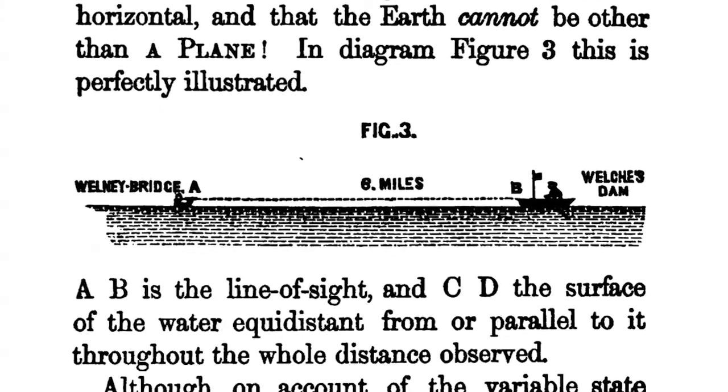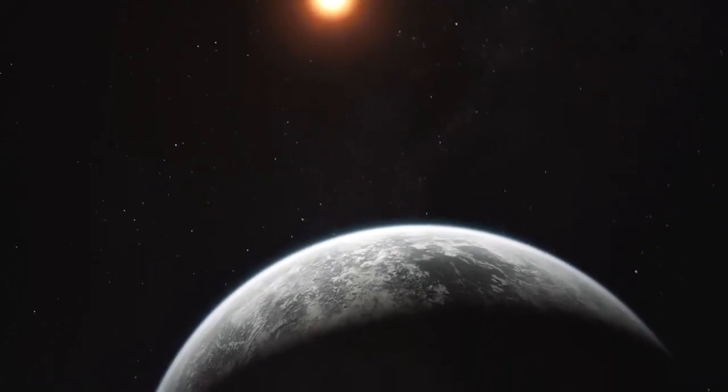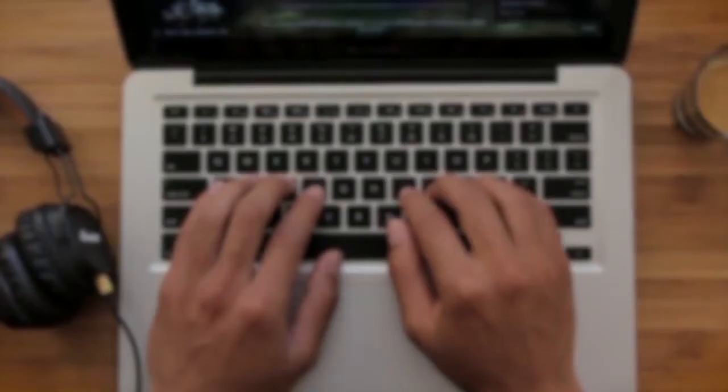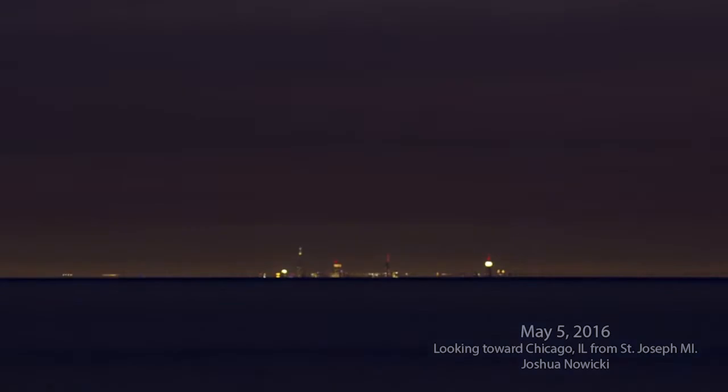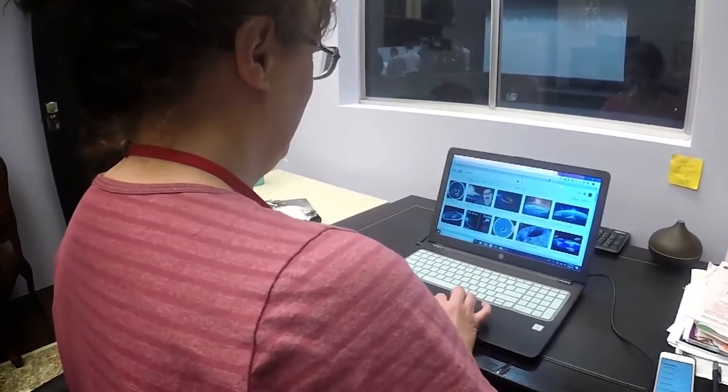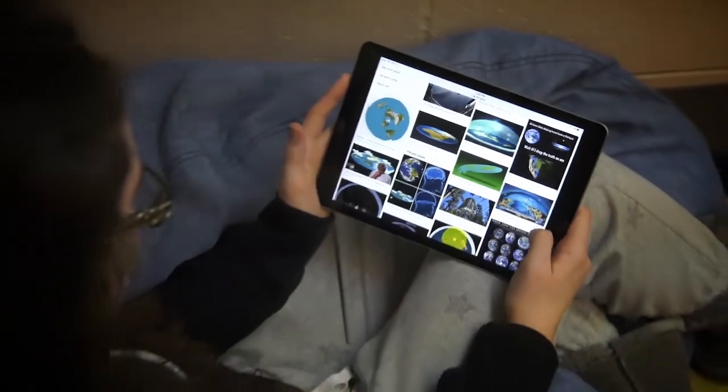When it comes to the Bedford Level experiment, the Chicago skyline pictures, or ships disappearing over the horizon, those who believe in a spherical earth provide videos of things disappearing below the horizon. Proponents of the flat earth show the opposite, and many might walk away saying it's inconclusive because the evidence can be used to prove either side.